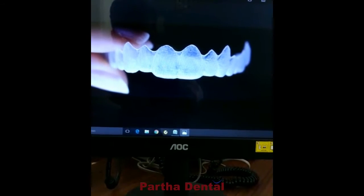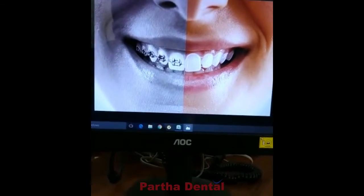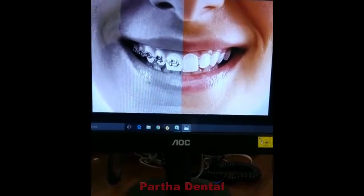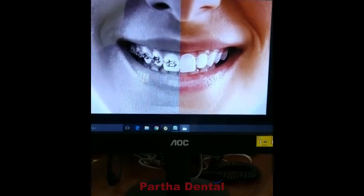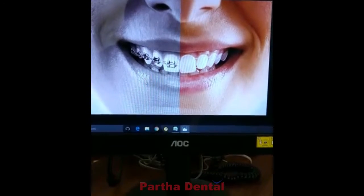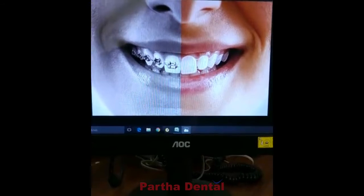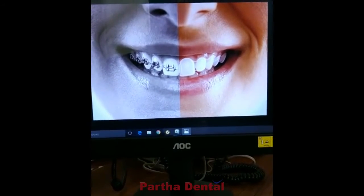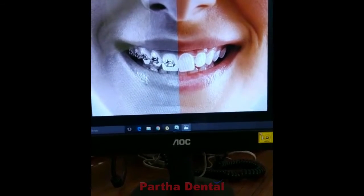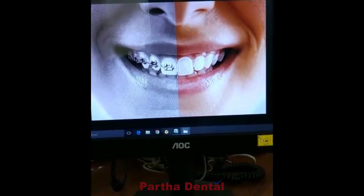So what are the advantages of these aligners over braces? First, they are invisible — people cannot make out that you are undergoing orthodontic treatment when you wear these aligners. These aligners are also removable. You can remove them whenever you feel like it, such as when you want to eat or drink something, or when attending a party, meeting, or family function, and then replace them back yourself.